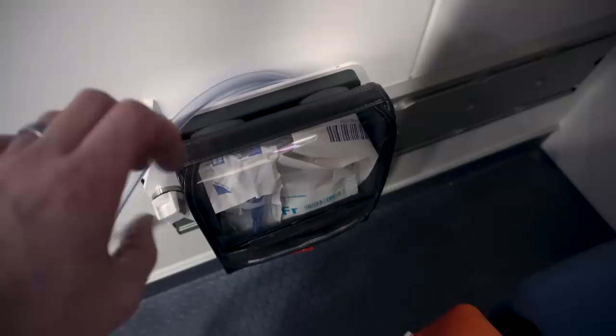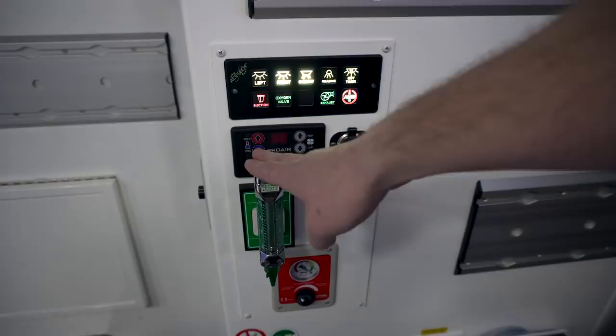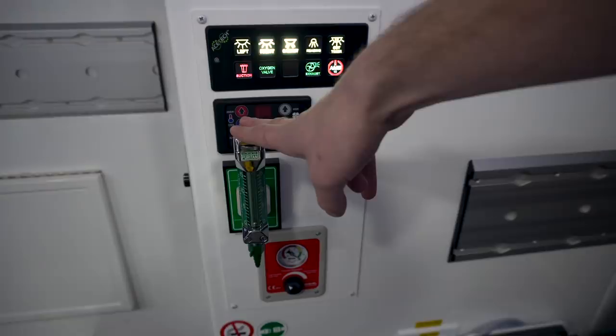Right here we've got a series of controls for lights, turning on and off the oxygen, and turning on and off the suction. We have our O2 stack here, and we can see a readout for the inline O2 to see how much is left.